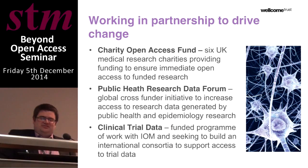I'll just mention briefly an initiative that we coordinate at the Wellcome Trust: the Public Health Research Data Forum. This brings together around 20 major funders of global health research, looking at ways to increase access to research data generated by public health and epidemiology research in ways that are equitable and ethical — particularly recognising the particular constraints around data sharing in low and middle income countries.